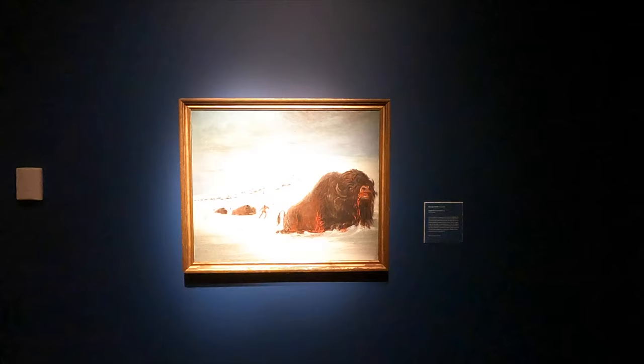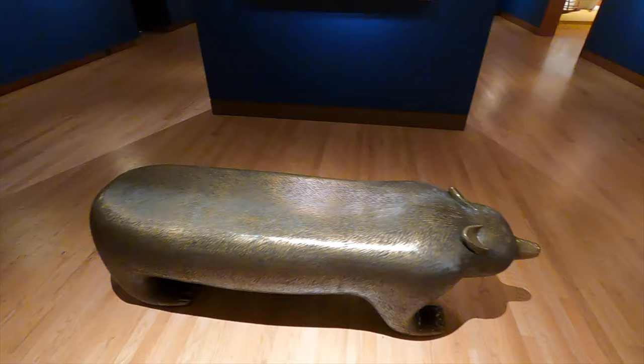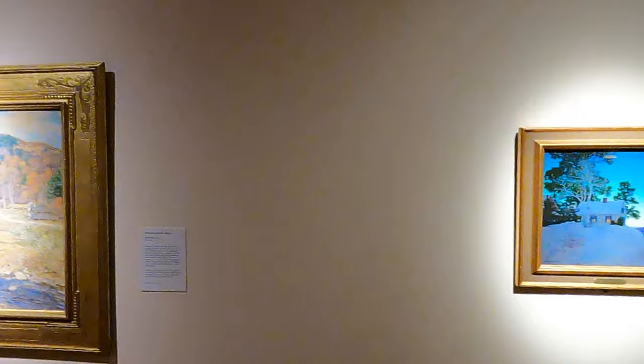The main galleries seem to be organized according to eras and types of painting. The first paintings we meet are from the 18th and 19th centuries, including portraits and landscapes. Then we see more landscapes — some by members of the Hudson River School of Painting. This one, for example, is a painting by Bierstadt, 'Seals on the Rocks.' And then we have a great little painting by Maxfield Parrish.